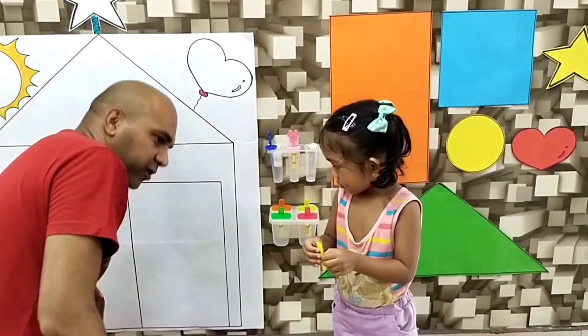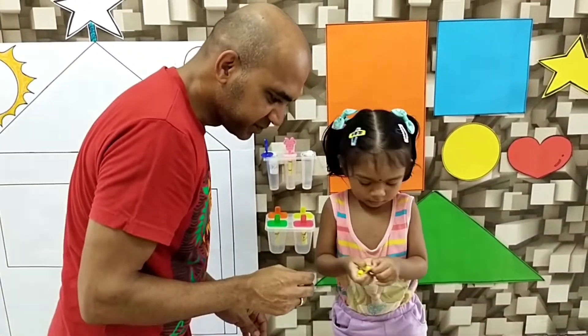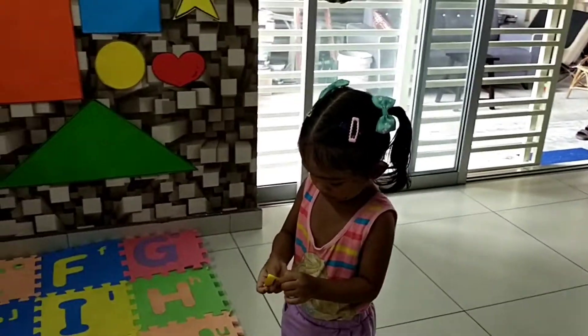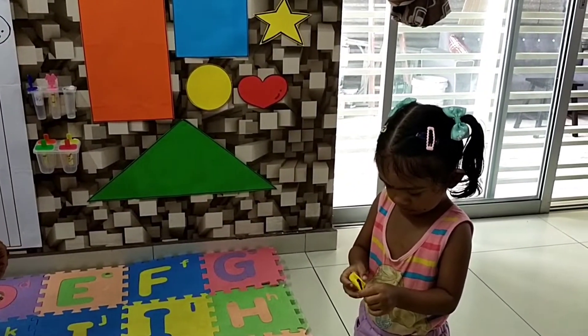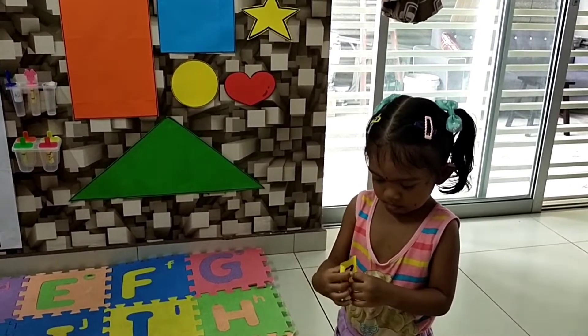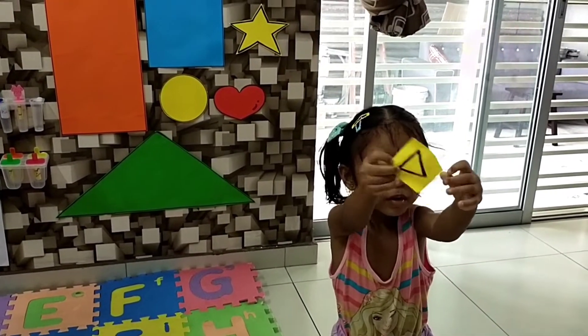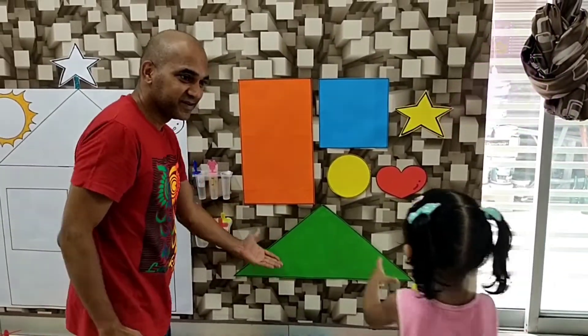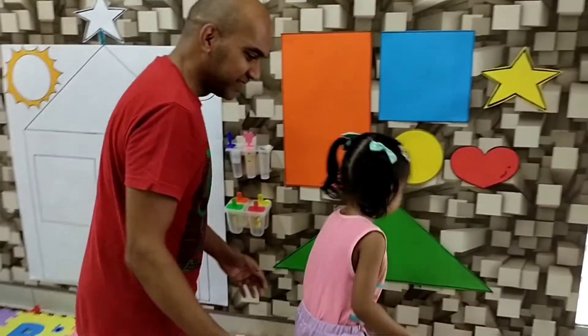Let's check what's the shape on that paper. Show mama. What shape is that? Wow, it's a triangle. Where's the triangle here? That's a triangle.